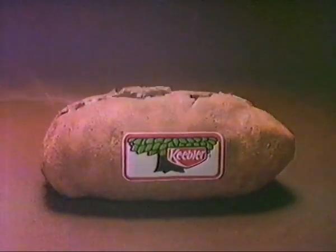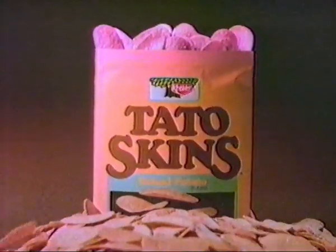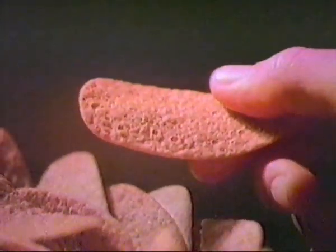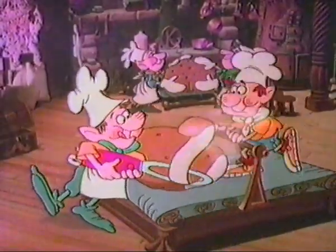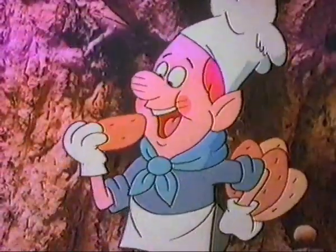Keebler presents the appealing taste of baked potato skins in a crispy, crunchy chip. Tato skins got baked potato appeal, cause they're made with potatoes and skins that are real. The Keebler elves make tato skins with real potatoes and real potato skins for a flavor with whole baked potato appeal.